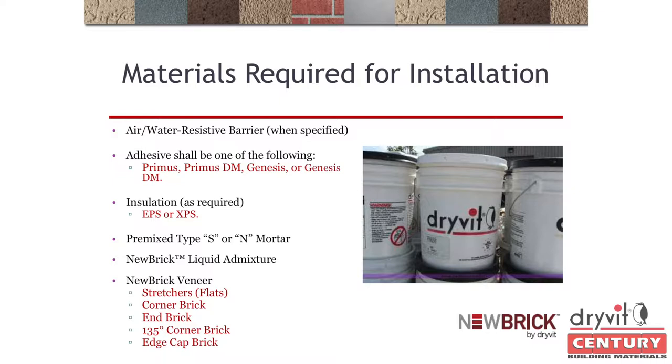Materials: you can use Primus or Genesis, wet or dry mix. We have a pre-mixed Type S mortar — I highly suggest getting a quick-crete or Spec Mix pre-mixed Type S. It's all screened, nothing to worry about, just mix water in it. For the admixture: put one gallon in a five-gallon pail, fill with water, then mix it into your mud. Easiest way to do it — you can't mess it up.